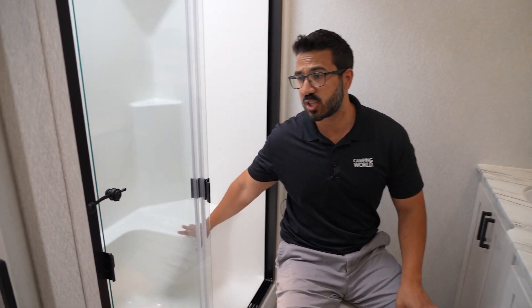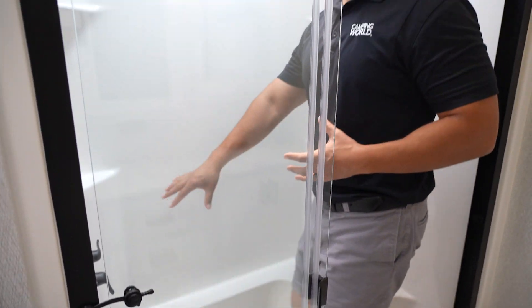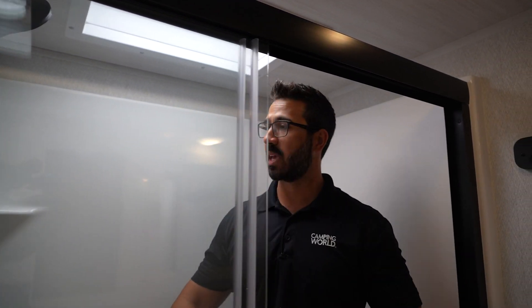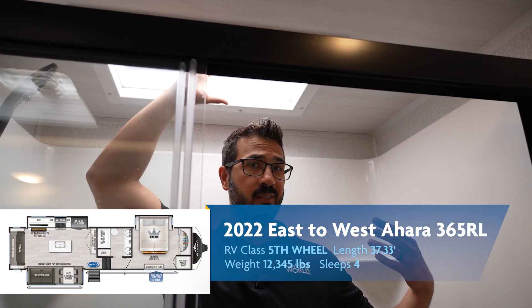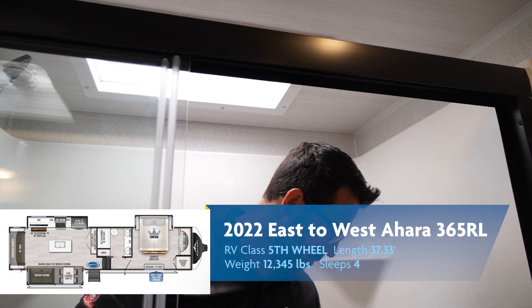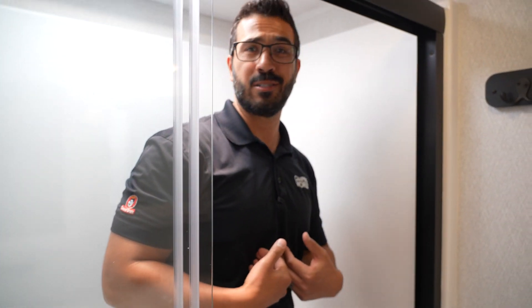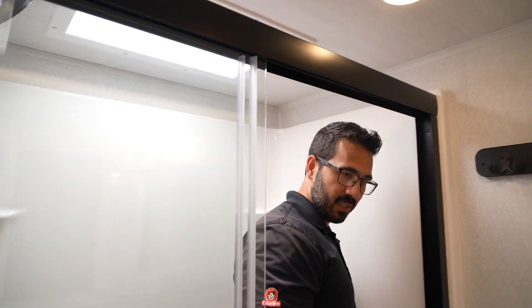The toilet is positioned perfectly with great leg room and plenty of shoulder space — it's a porcelain bowl as you would expect. The shower is a one-piece fiberglass residential-style shower, so there are no seams and it's very solid. With that residential application, you have a larger hand wand and a skylight up top for light as well as additional headspace. At about six foot, I have more than enough room. Plus you have a seat in the shower, which is great for shaving your legs or soaping up, and it can double as storage for shampoo and conditioner.